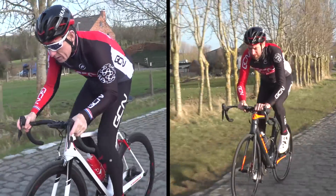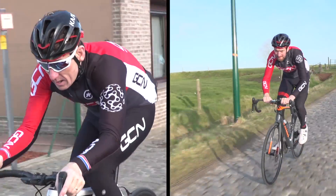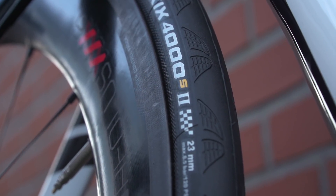Matt and Dan recently performed a tire width test on the cobbles of Flanders to find out whether wider tires really are faster over rougher roads. They filmed it on a particularly cold day in Flanders, so I thought it'd be a good idea to delve a little deeper into the subject, but in the dry and the warm. So let's geek out and find out why different tire widths could lead to different speeds, and maybe even why you might not quite have seen the results that you were expecting.